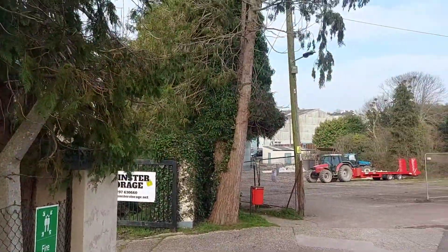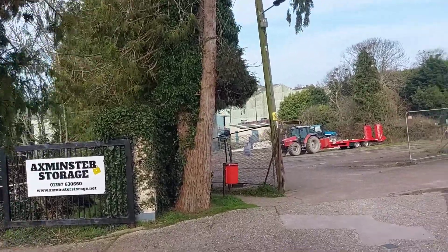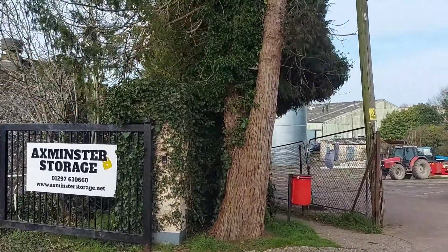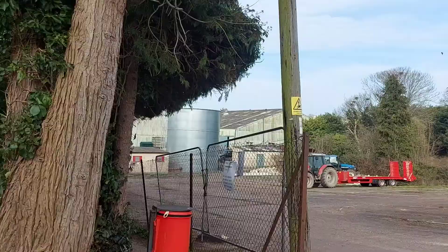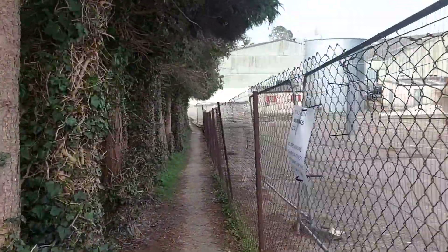Today we are in Axminster. We're going to cut through Axminster Carpets and out onto a little field, all being well. The weather's not too bad today, it's quite pleasant. Of course some seagulls are making a lot of noise over there, but we're going down there.